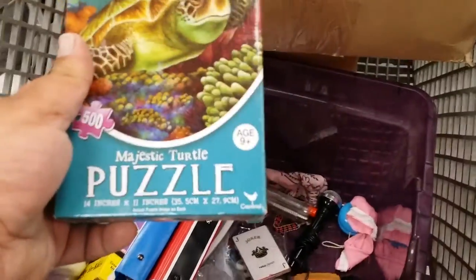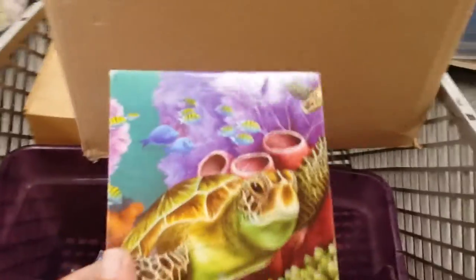Let's see — another puzzle. Majestic turtle puzzle. It looks majestic.